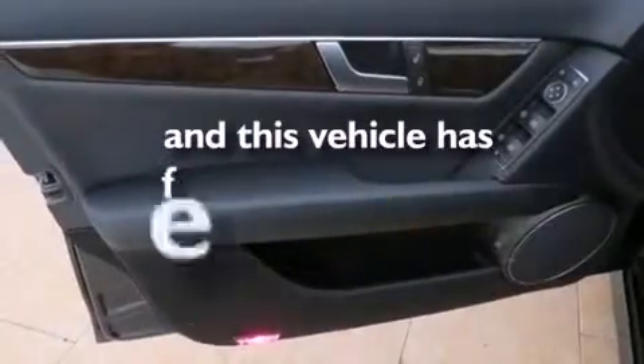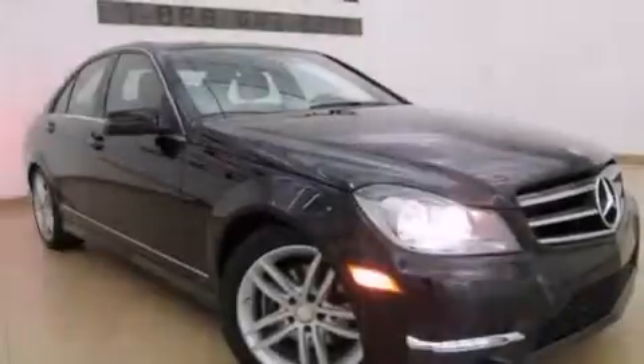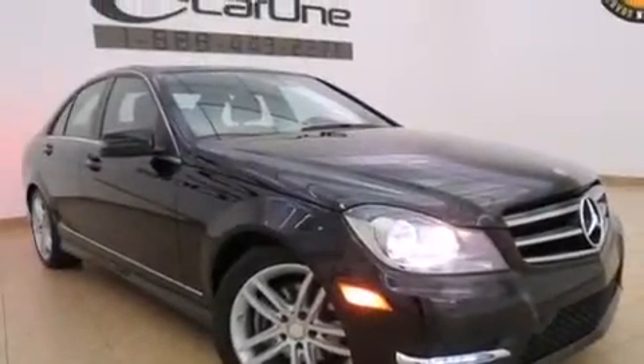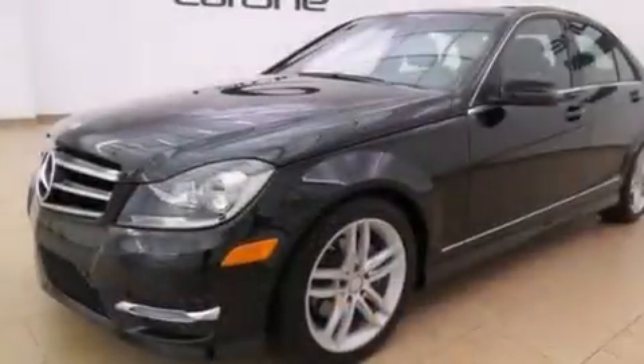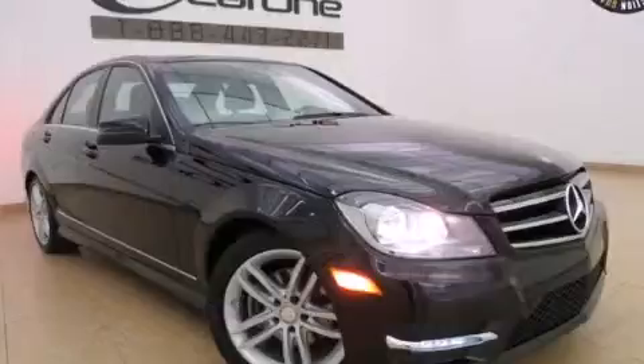This vehicle has fewer than 13,000 miles on the odometer. With an EPA estimated rating of 31 miles per gallon on the highway, fuel efficiency does not take a back seat. Contact us today to schedule your opportunity to see this automobile in person.